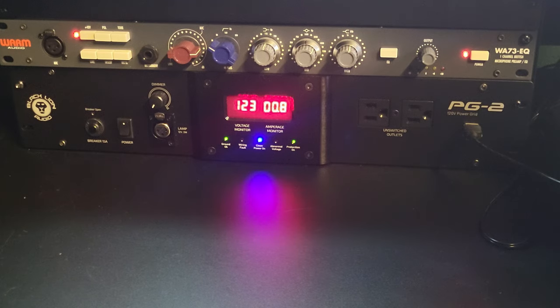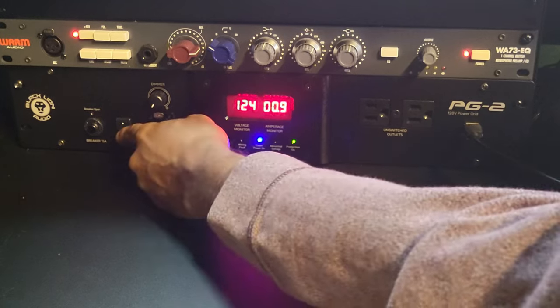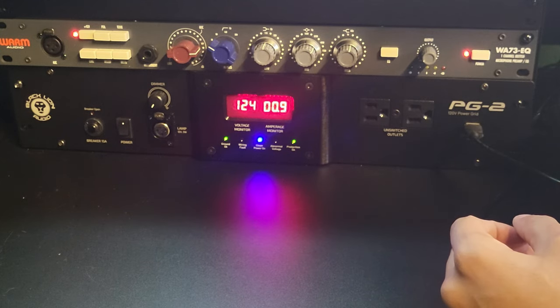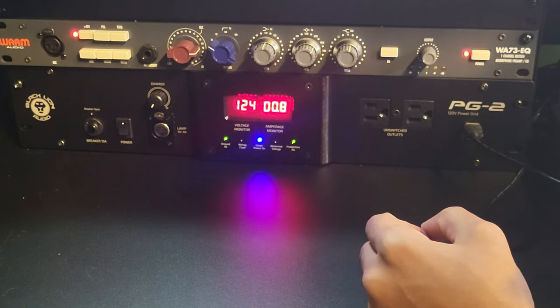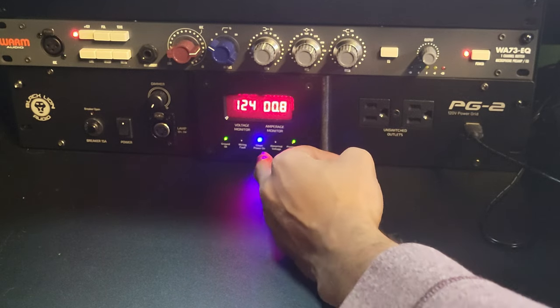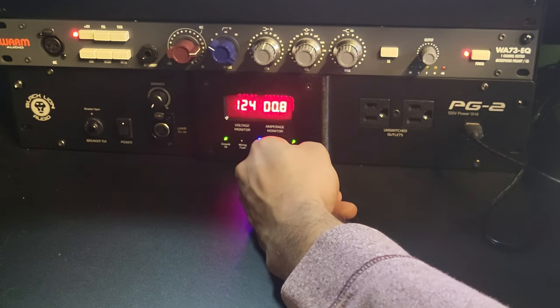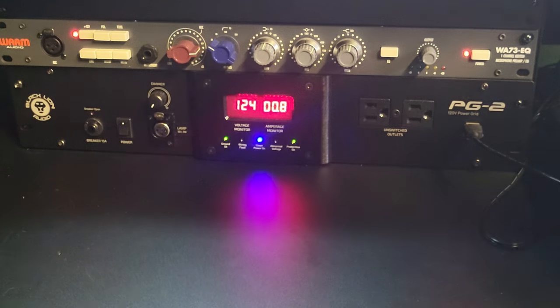Looking at the Black Lion PG2: over here is the thermal circuit breaker, next to that is the power. This powers things off in two stages — three seconds and six seconds — so everything doesn't power off at the same time. There's an XLR lamp connector you can hook up here, and right above that is the dimmer which controls that lamp. Next to that we have ground, a digital screen that shows how your power is doing in real time. It also shows wiring fault, whether power is clean, any abnormal voltage, and protection status. It has a total of 14 outlets — two on the front, 12 on the back — plus a USB port on the front.